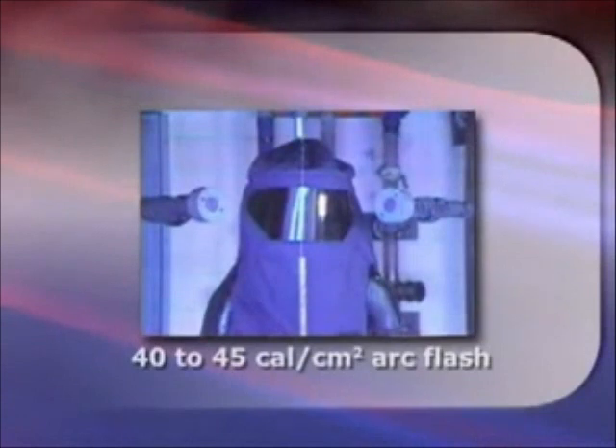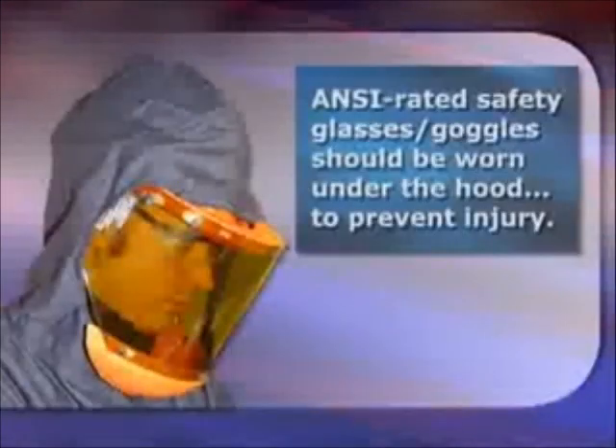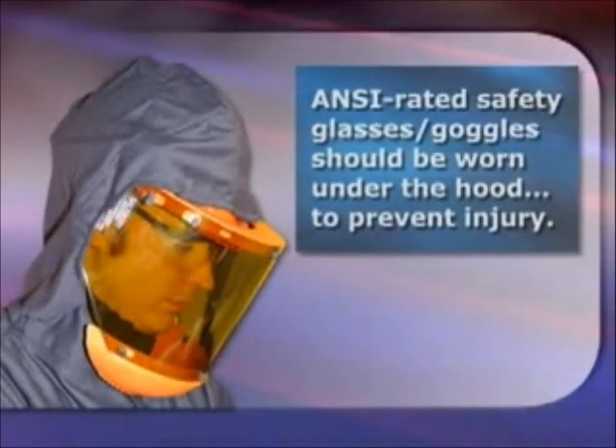In this demonstration, the mannequin is exposed to 40 to 45 calories per centimeter squared arc flash. Although the mannequin is wearing FR clothing, you can notice some warping of the face shield. The face shield would provide protection from dangerous heat and primary protection from debris ejected during an arc flash event. ANSI rated safety glasses or goggles should be worn under the hood or face shield to prevent injury.